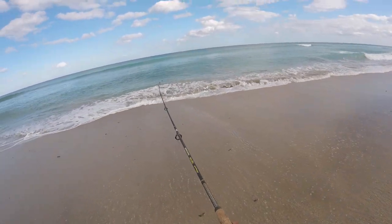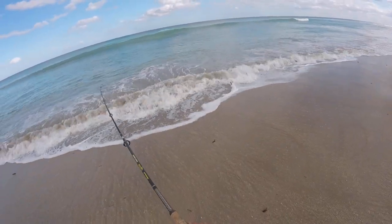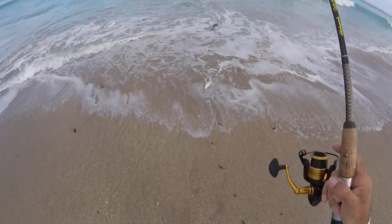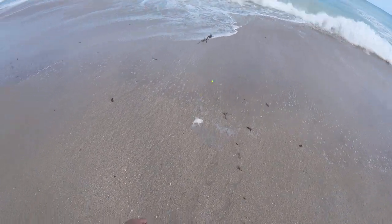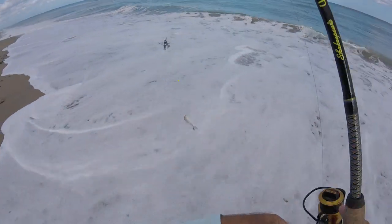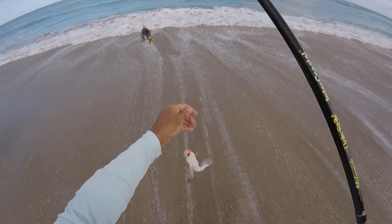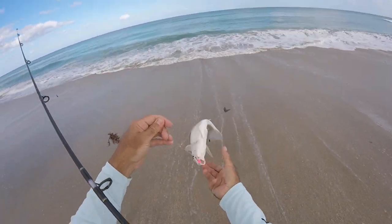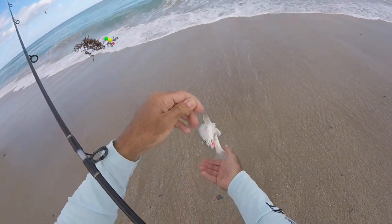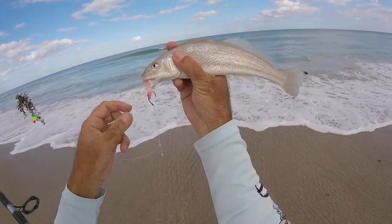What do we have here? Got off — no, he's so little I couldn't feel him. Whiting. You got to fight better, buddy. That was weak. Come on, let me show how pretty you are. Now he wants to fight. There he is. Little whiting.